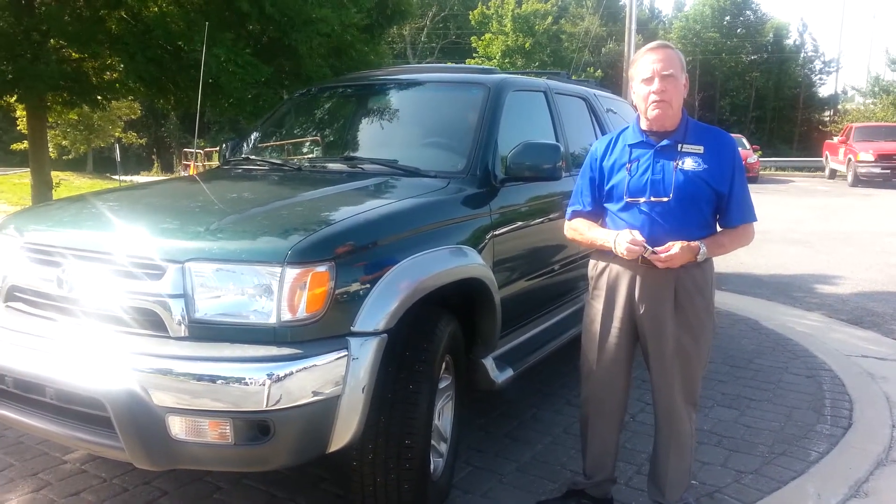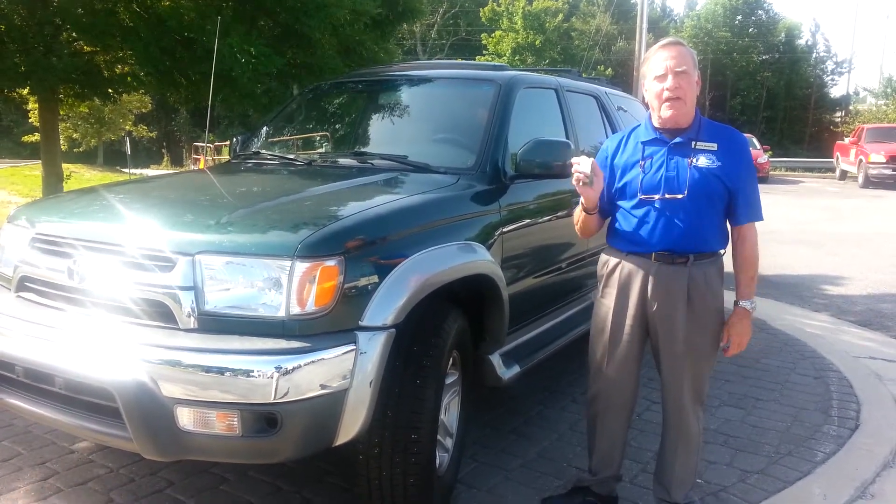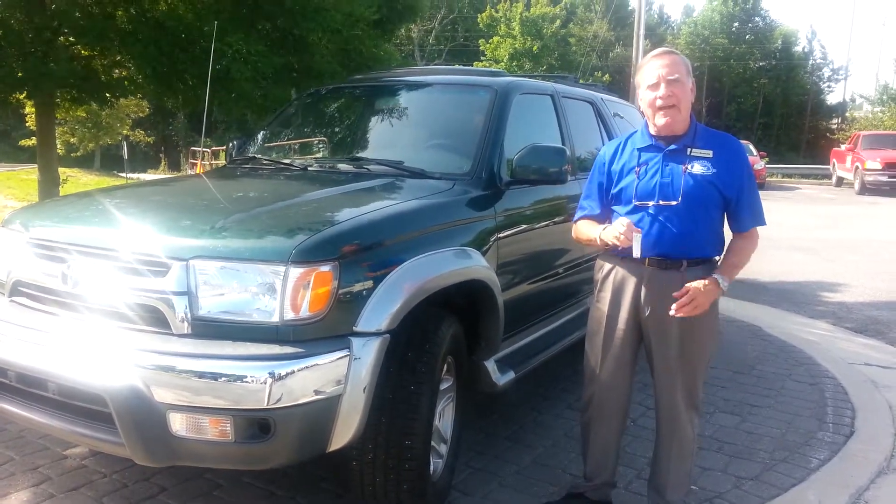Good morning, Brian, Charles Kennedy, Logan, Bill Ford — and I've got the keys to your 2002 4Runner in my hand right now.